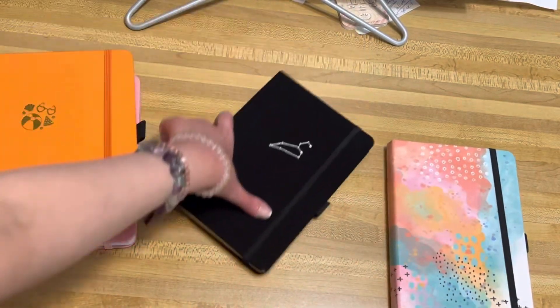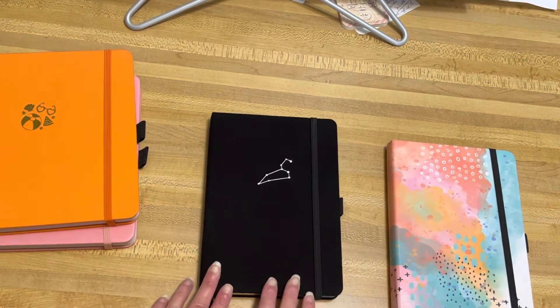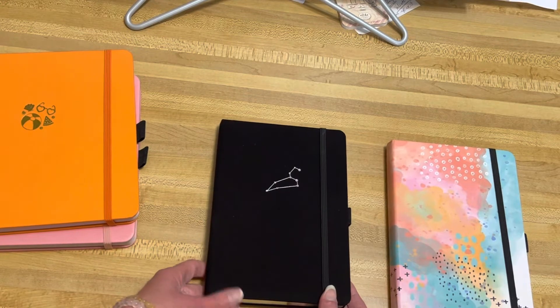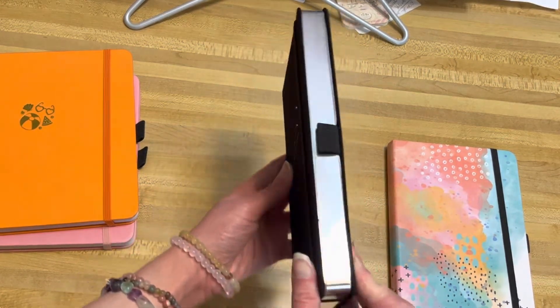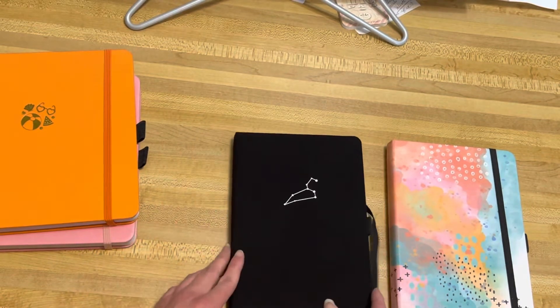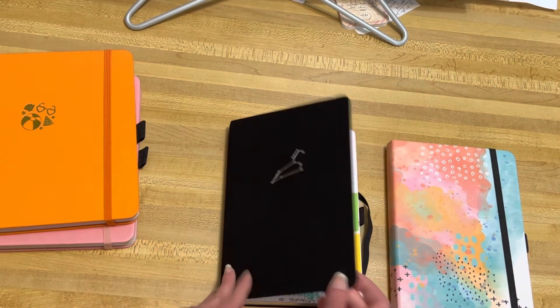The last notebook I've already started using — it's the Zodiac Leo sign. In the month of July they have these discounted to an additional discount; I think it's like 19 dollars, so it's a really good deal. I love the silver gilded edges, it's really pretty. I've just started using it for journal prompts from Archer and Olive for this journal.